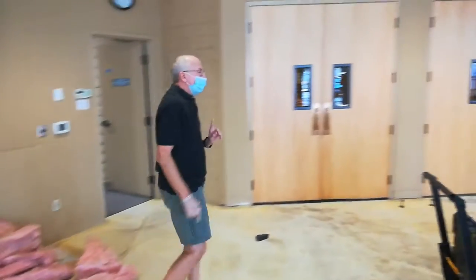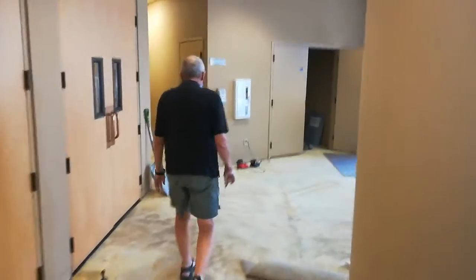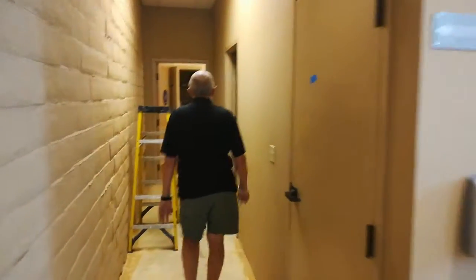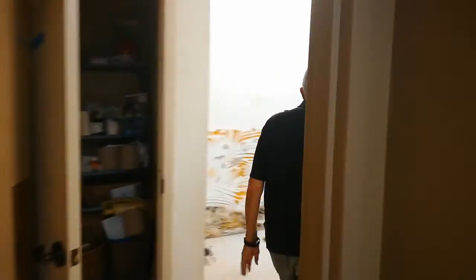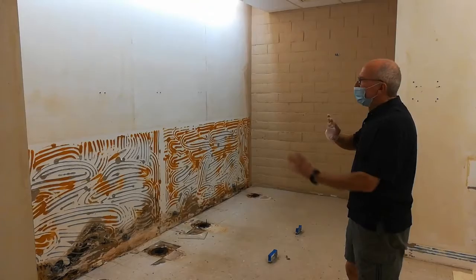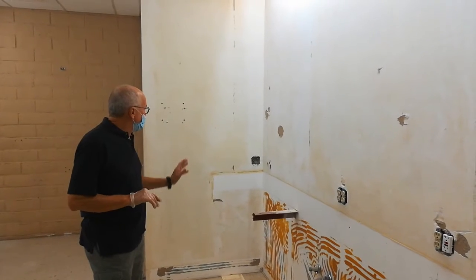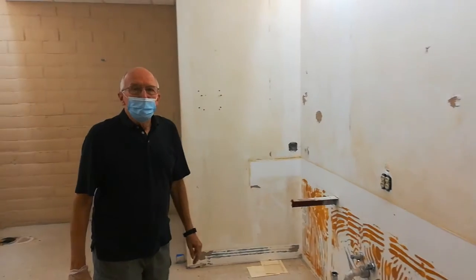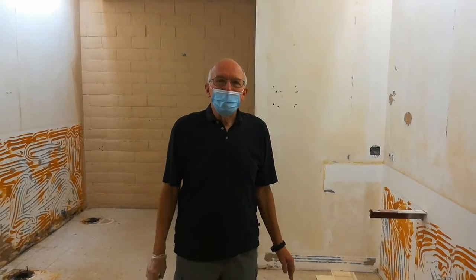We'll walk through this mess over to the restrooms and I'll show you how far we are along on that — not very far, just torn apart. So here we go, we're going into the ladies' restroom off the lobby. There'll be comfort height toilets placed in here, new partitions, new paint, clean up the walls, granite countertop, touchless faucets, a new mirror frame, everything — new flooring, new lighting. It'll be beautiful when it's all finished, and we're looking forward to being back in church when we can all enjoy it. Thank you.